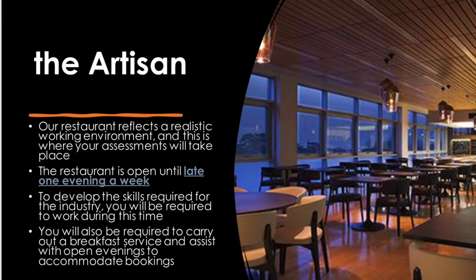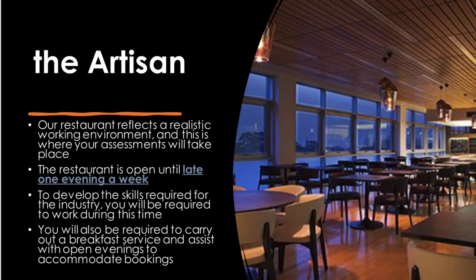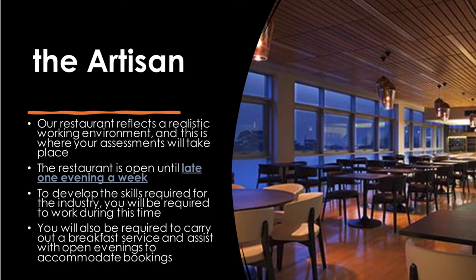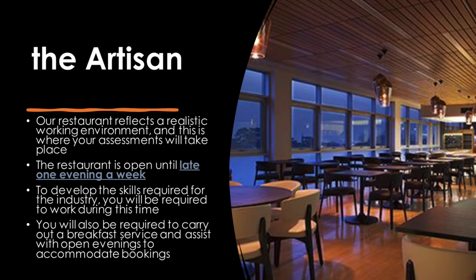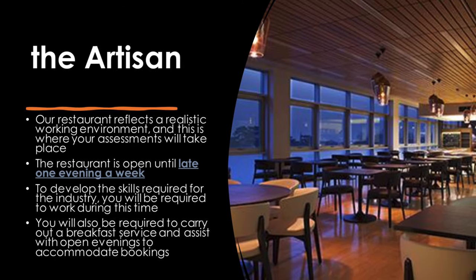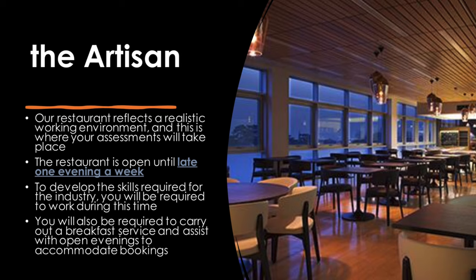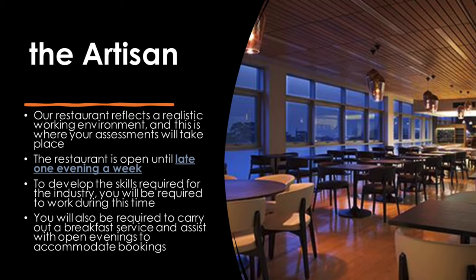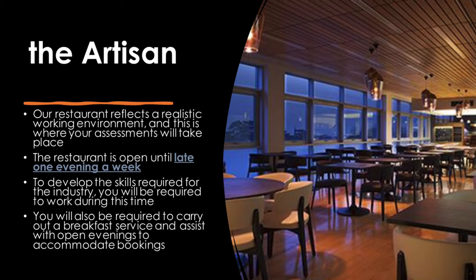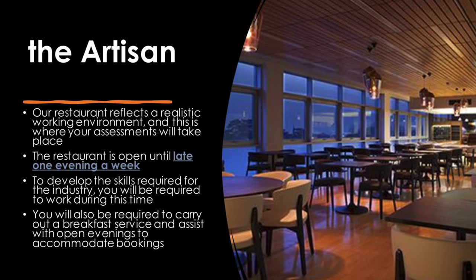Our restaurant reflects a realistic working environment and this is where your assessments will take place. The restaurant is open until late one evening per week. To develop your skills required for the industry, you will be required to work during this time. You will also be required to carry out breakfast service and assist with open evenings to accommodate bookings.